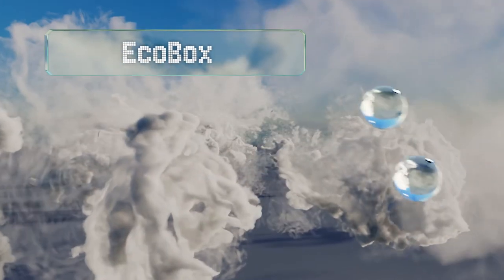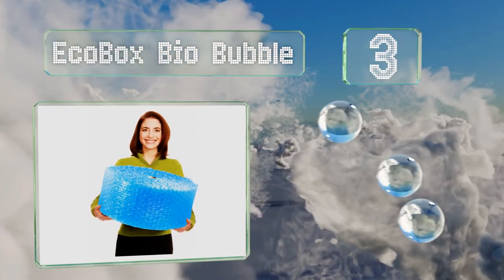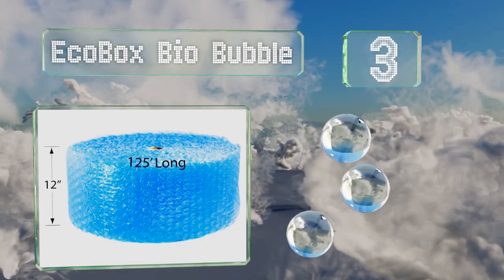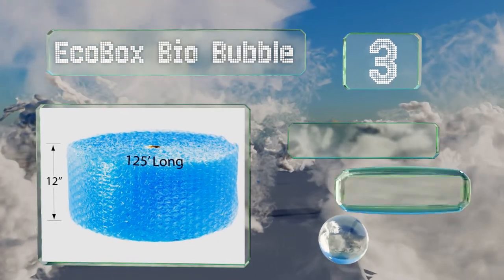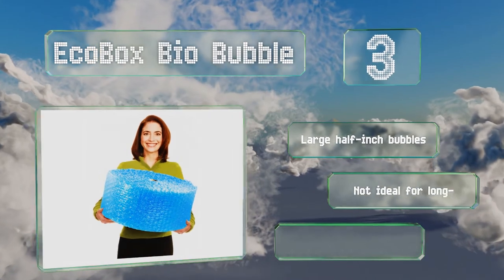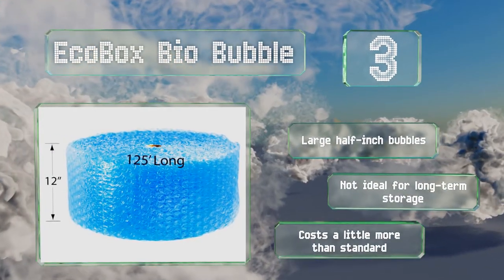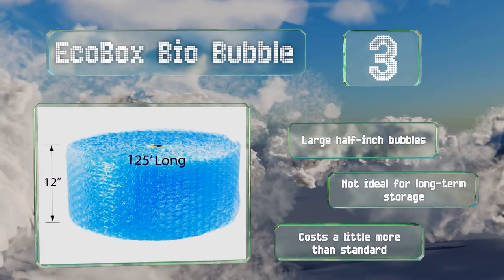Nearing the top of our list at number 3. If you're environmentally conscious, the amount of waste generated during a move can add to the day's stress. The EcoBox bio-bubble can assuage some of your worries, as it offers the same strength as regular choices, but breaks down when exposed to sunlight and water. It comes with large half-inch bubbles, but it's not ideal for long-term storage.